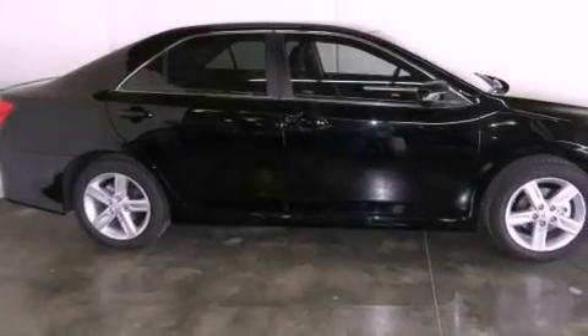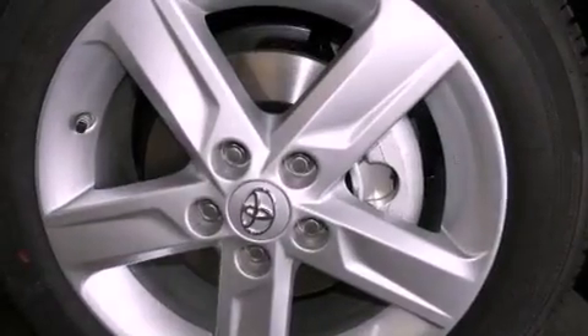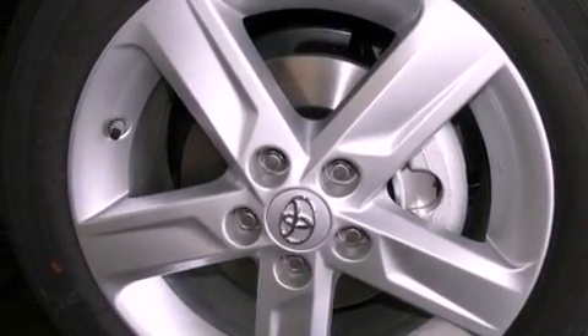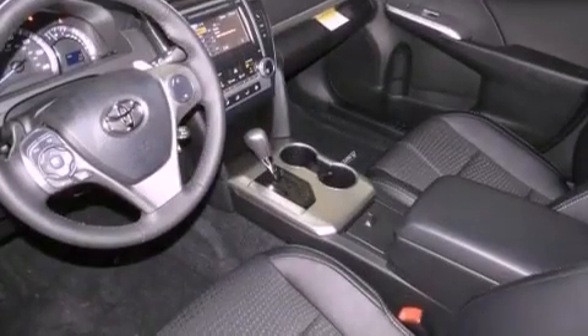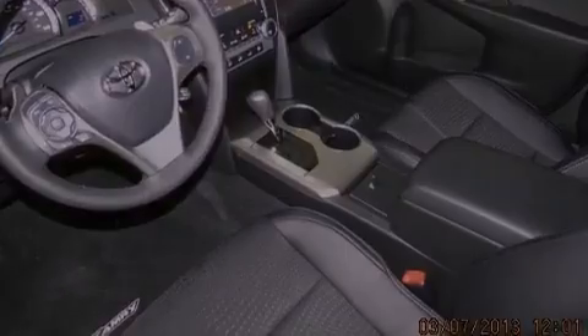Its top features include traction control and stability control systems, an iPod-ready stereo system so you can take your music with you, alloy wheels, and a tire pressure monitoring system. The following features are also included.